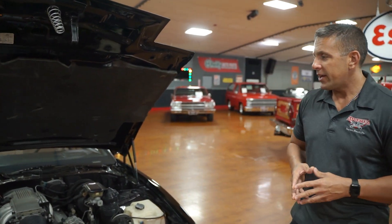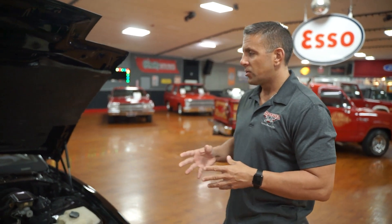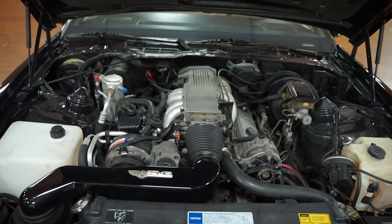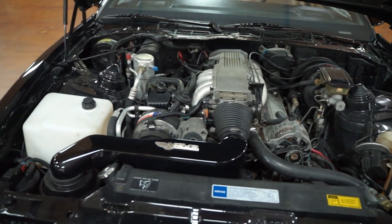Today we have a 1991 Pontiac Trans Am. This one has a 305 tune port injection motor with the WS6 package, power steering, power brakes, and AC.